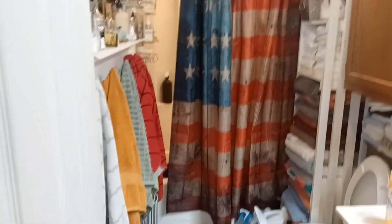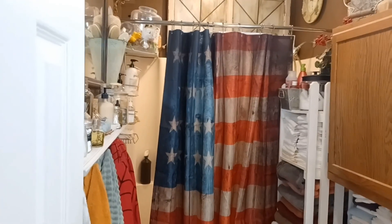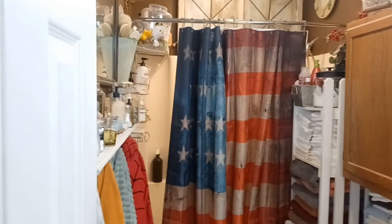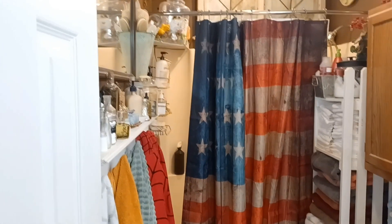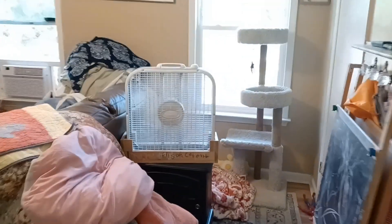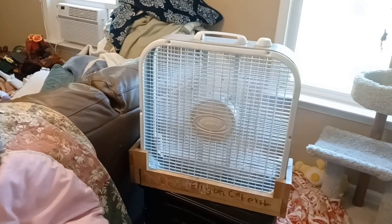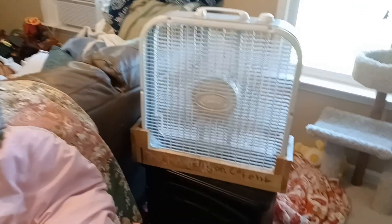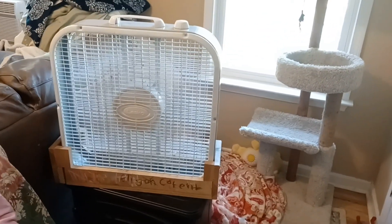That fan is circulating air all through here, and air circulation is so important in preventing mold and mildew in your bathroom, your basement, any space. Keep a fan that circulates air — air circulation will dry something out faster than heat. That's a good tip to know. A simple fan will keep the air circulating, prevent mold, and improve the quality of your air. It looks a lot better than black mold and mildew.